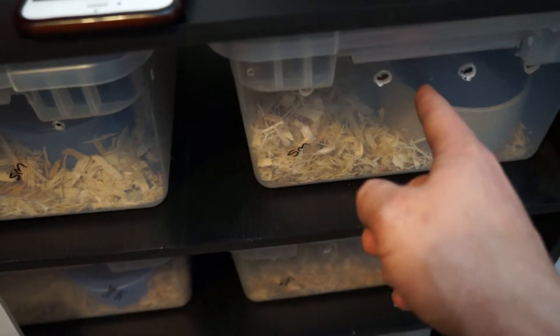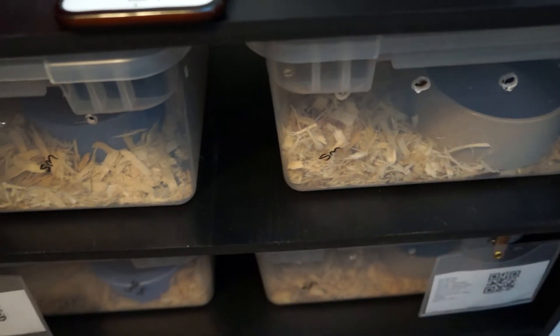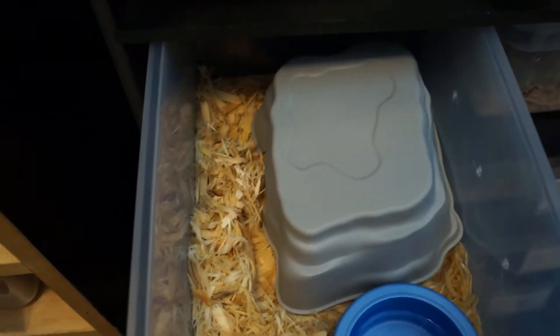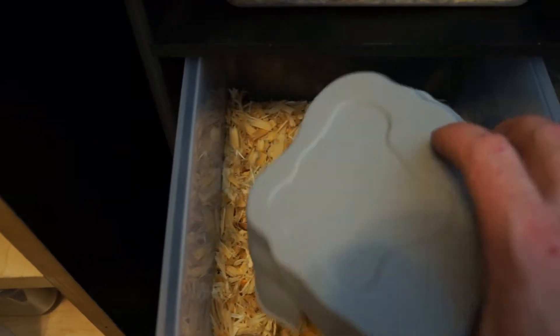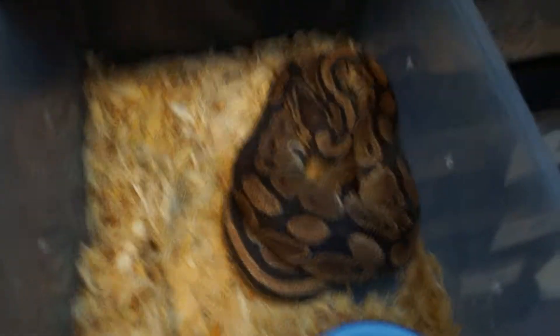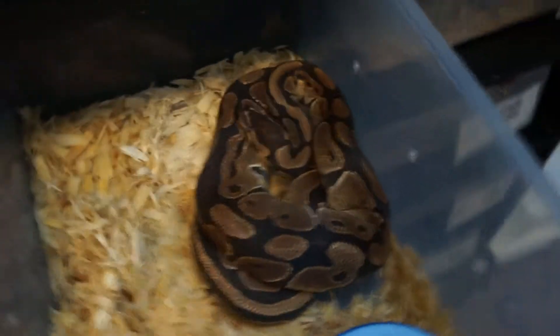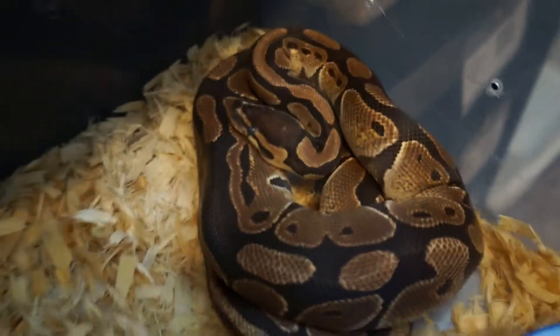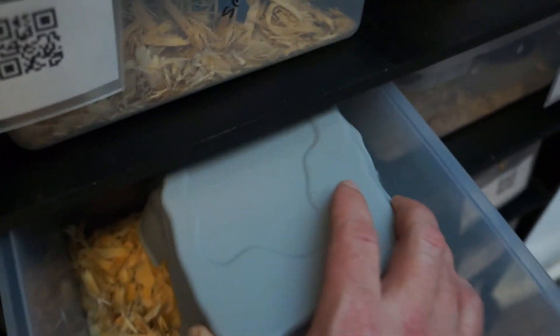Door number two — this little guy, he's in with a female right now. That's my male clown. And we have one here in shed. This is my het clown, 100% het clown. She's a little cranky right now, deep in shed.